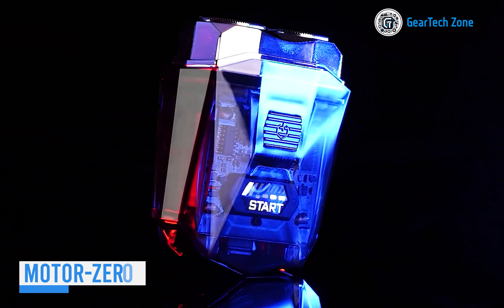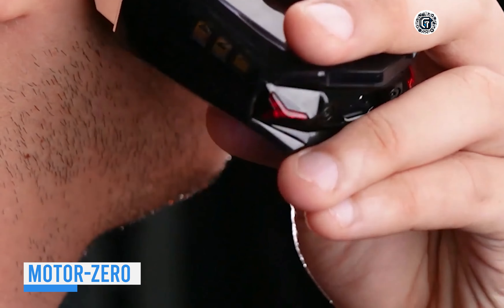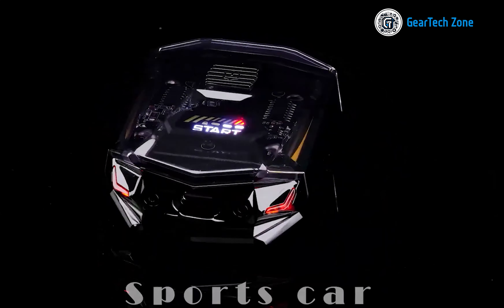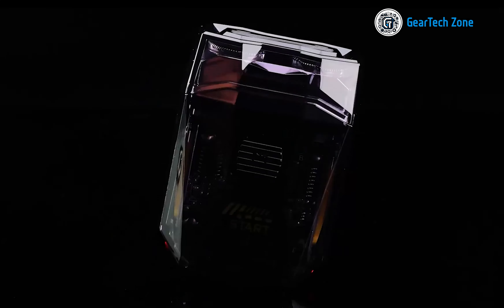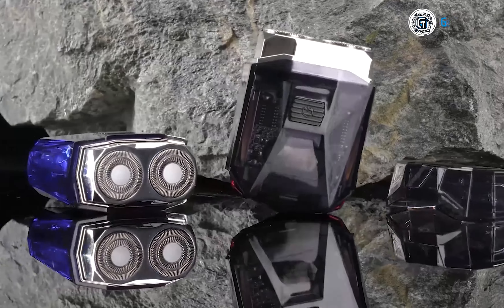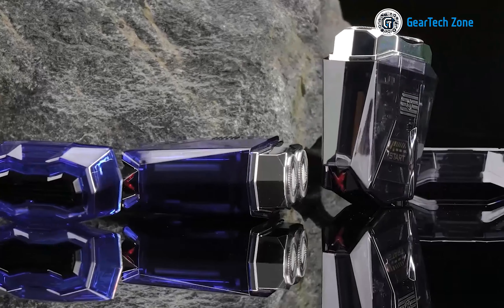Masync, the American company, has been hard at work, and they've recently revamped electric shavers with MotorZero. This shaver stands out for its design and features, drawing inspiration from sports cars. Its transparent body allows owners to appreciate the inner workings of the device.